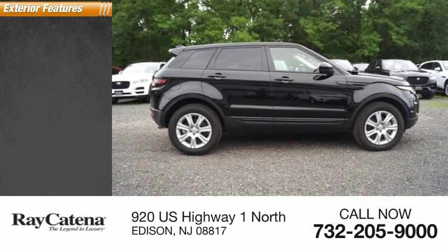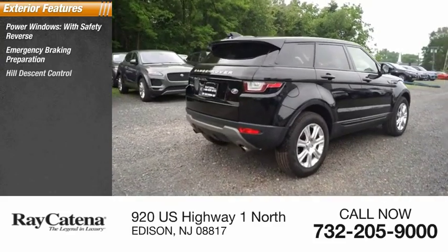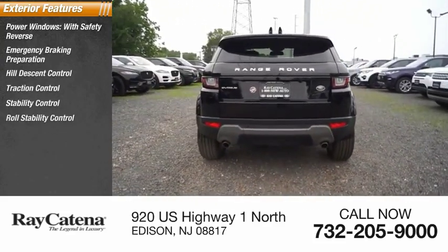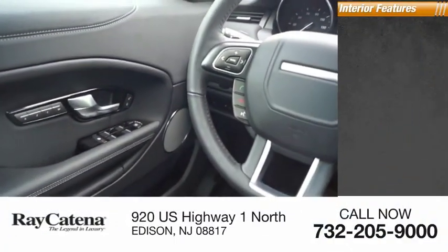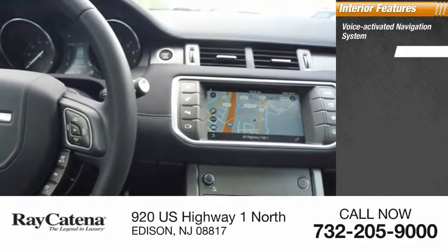Here are some of this vehicle's great options: power windows with safety reverse, emergency braking preparation, hill descent control, traction control, stability control, roll stability control, braking assist, rear fog light, ambient lighting, power brakes. Inside you'll find a voice activated navigation system and rear view camera.